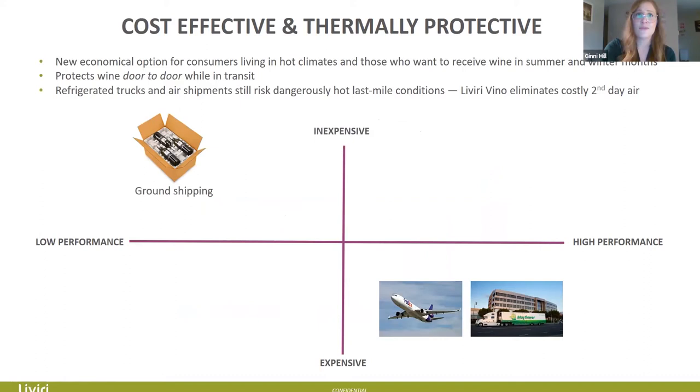Here is a graph showing cost-effectiveness versus thermal performance. You have a scale from inexpensive to expensive on one axis and low to high performance on the other. Ground shipping is traditionally low performance but inexpensive, while air shipping and cold-chain truck transport are much more expensive. Livery actually provides the opportunity to go in the middle — you can do ground shipping, keep your wine temperature-safe, and maintain high performance at a more inexpensive cost than air or cold-chain options.